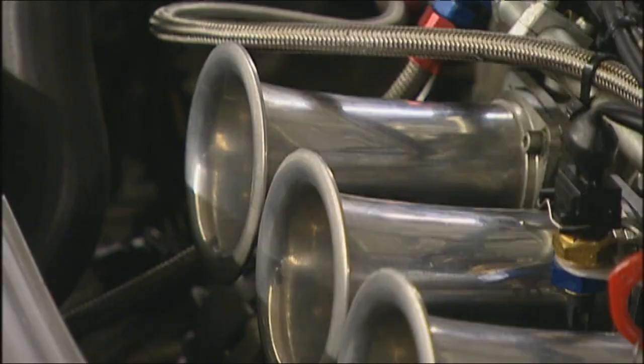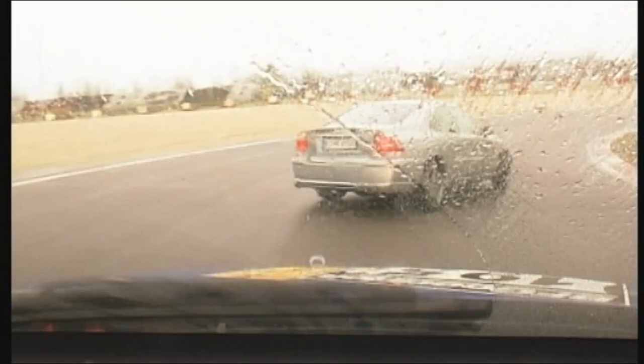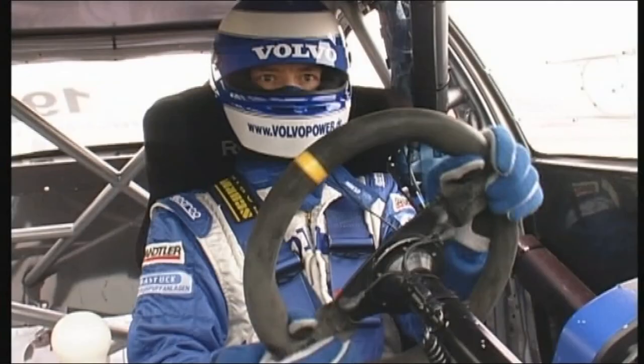Under the bonnet is a 2.5-litre five-cylinder engine with open intake ducts. At the Grand Prix stretch of the Nürburgring, at 8 a.m. with an outside temperature of 4 degrees, this is where the fraternal duel between the mass-production sports car and the touring car will take place.